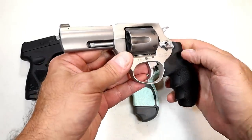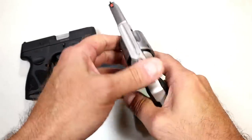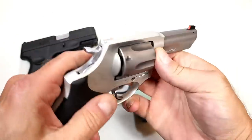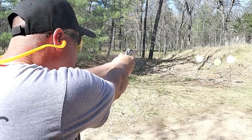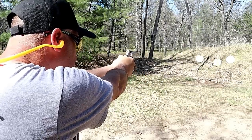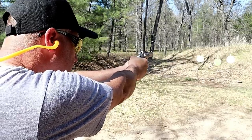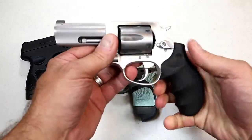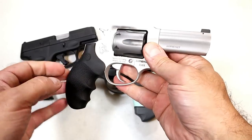Over here we've got the Taurus Defender 856 revolver with six rounds of 38 Special — it will accept plus P. This is the matte stainless model with a rubber grip, very comfortable. It's an ultralight model so it's very light, with a three inch barrel and a tritium front dot with an orange outline that makes for a nice night and day sight. It has a tunneled rear sight, and at the range it's a straight shooter.